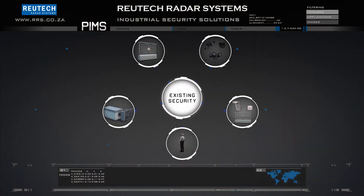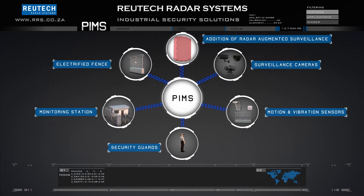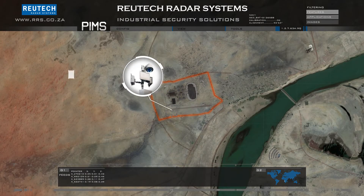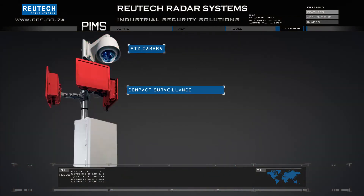The existing security system is shown here. Now consider the addition of a component that utilizes radar technology for the detection of possible intruders. Sensor stations are added to the same scenario and comprise of a pan tilt zoom camera and one or multiple compact surveillance radars.